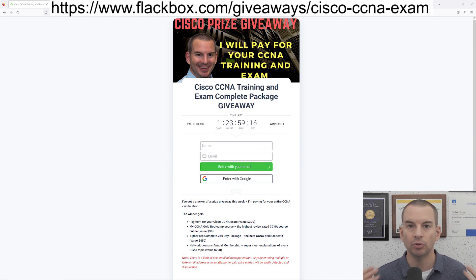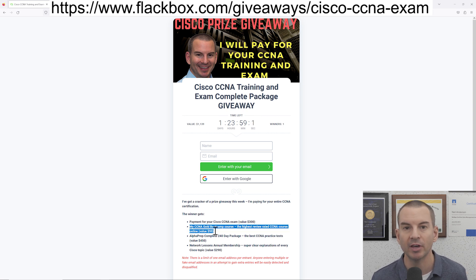So if you do win, let's have a look at what you're going to get. First off, I will pay for your Cisco CCNA exam. Before you take the exam, of course you're going to need to do the training, so I'll also give you my CCNA Gold Bootcamp course — that is the highest rated CCNA training online from student reviews. You'll also get Alphaprep practice tests, which partner with Cisco to give you the best practice tests on the internet, and finally you'll also get an annual membership of networklessons.com.